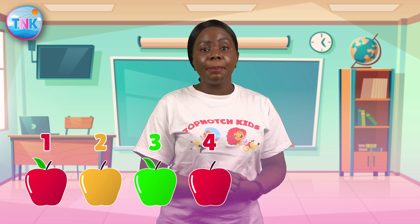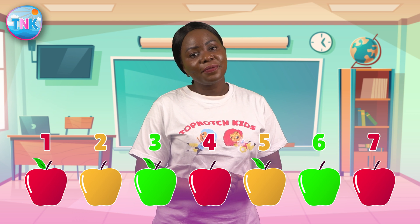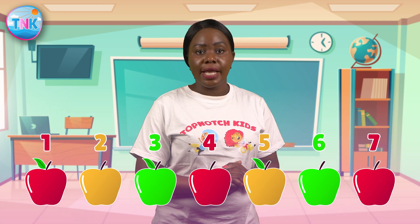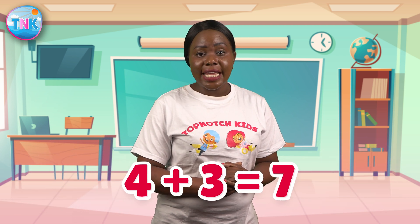Now let's try another example. Look at these yummy apples. We have four juicy apples and we add three more apples. How many apples do we have altogether? Take a guess. Absolutely correct! We have seven apples in total. Let's count together: one, two, three, four, five, six, seven. Four plus three equals seven. Great job number heroes!